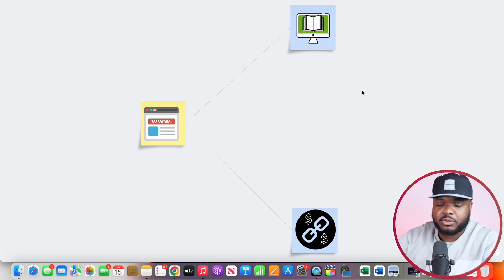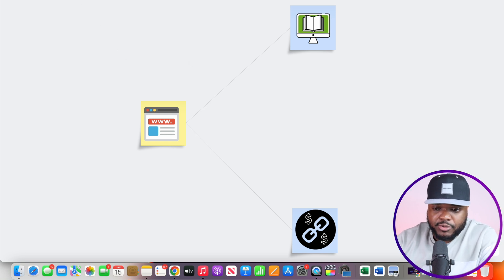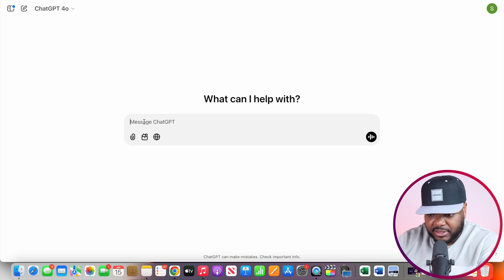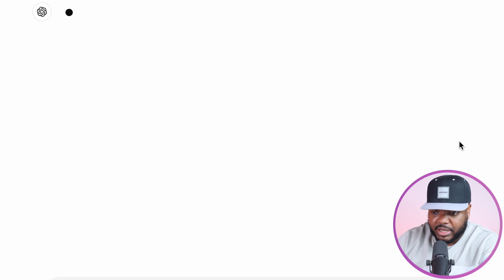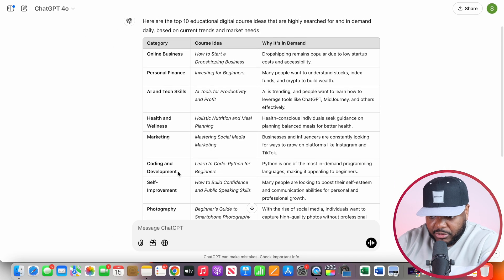If you're completely confused on which type of digital product you should build, what you should do is come over to ChatGPT. You're going to be able to type in something simple like: 'What are the top 10 educational digital courses that people are searching for on a daily basis that I could create and sell?' Just type that in and click send. Instantly, it should come back with all of these different ideas that you're going to be able to choose from.